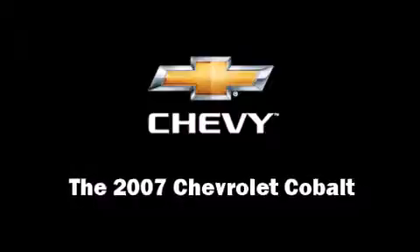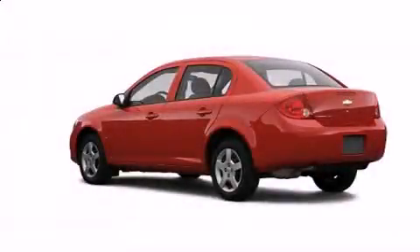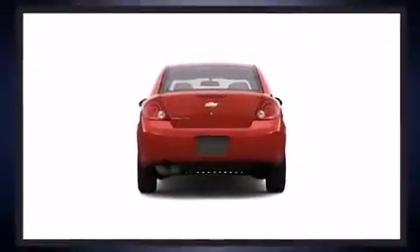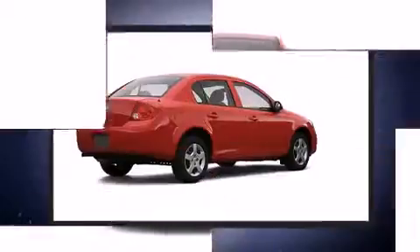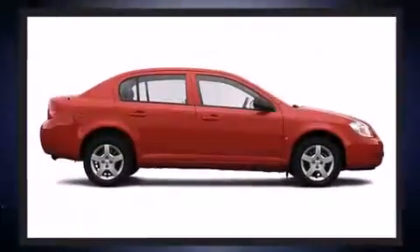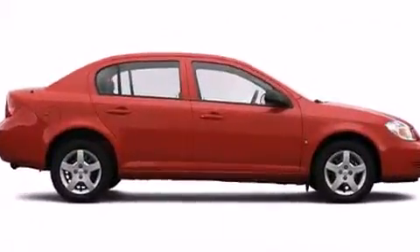You're going to love the 2007 Chevrolet Cobalt. This four-door, five-passenger sedan just recently passed the 50,000 mile mark. Smooth gear shifts are achieved thanks to the efficient four-cylinder engine, providing a spirited yet composed ride and drive.